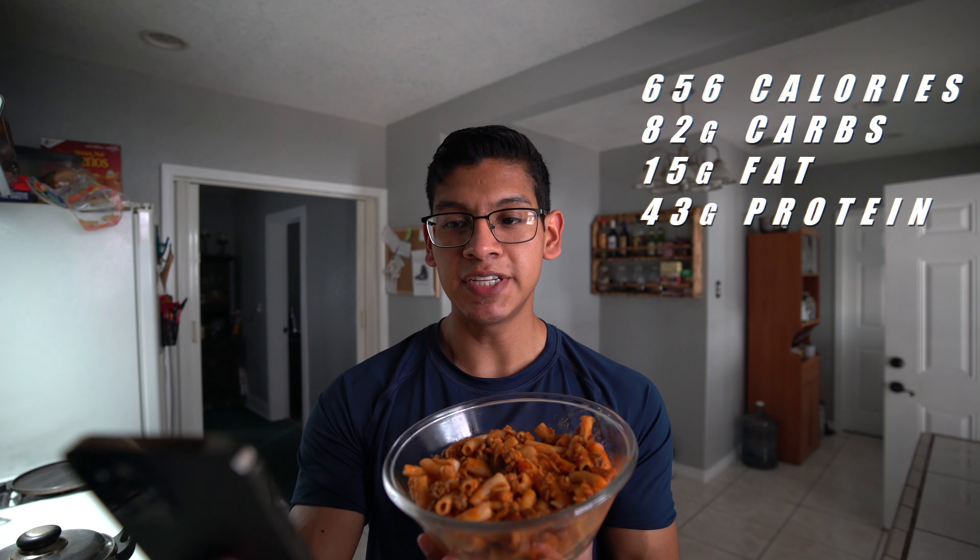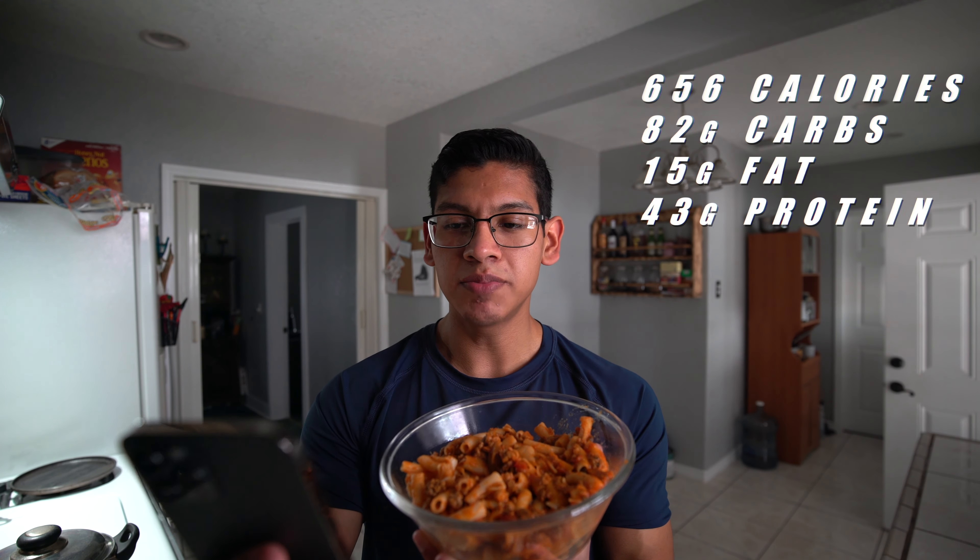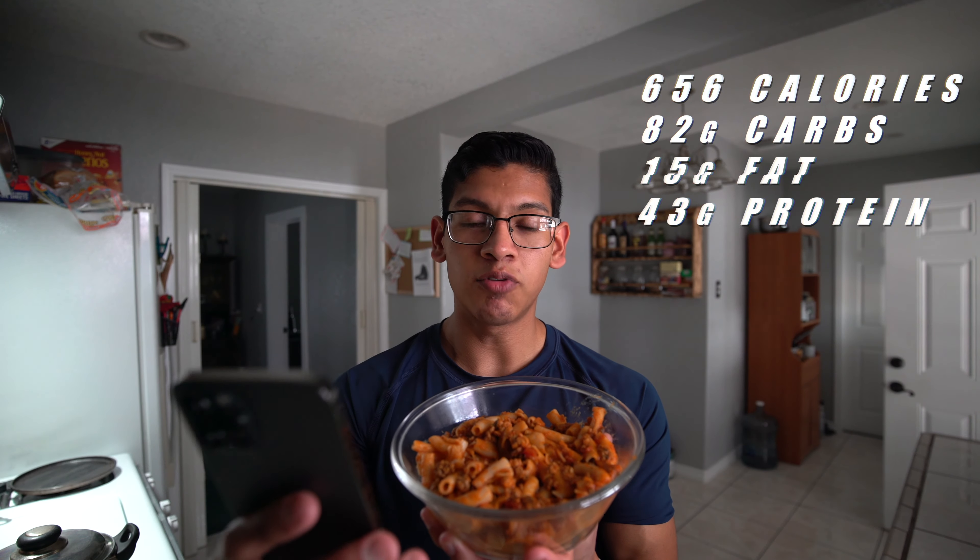Here's the final product — it's a big old bowl of pasta. I actually haven't had pasta in well over a year. I do enjoy pasta, I just haven't made it. For this big old bowl, we're looking at 656 calories, 82 grams of carbs, 15 grams of fat, and 43 grams of protein. Hoping after all these meals and all these calories I've been consuming, hopefully one day I'll be big and strong like Chris.